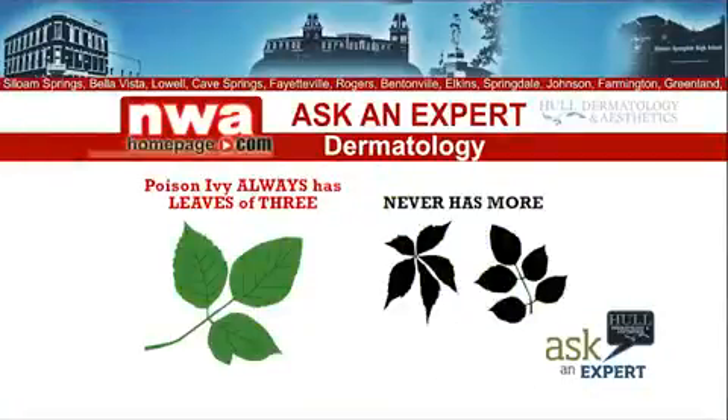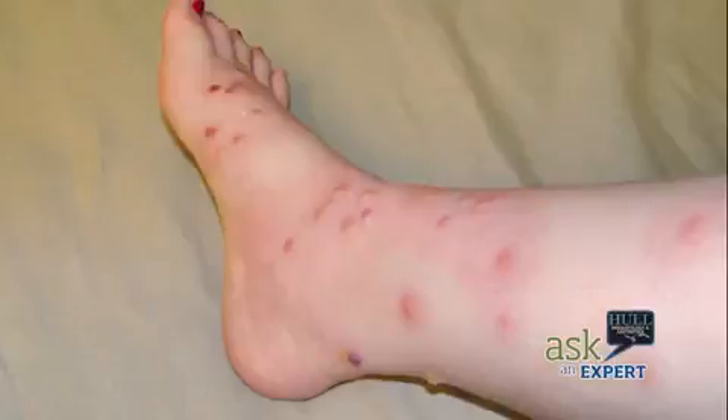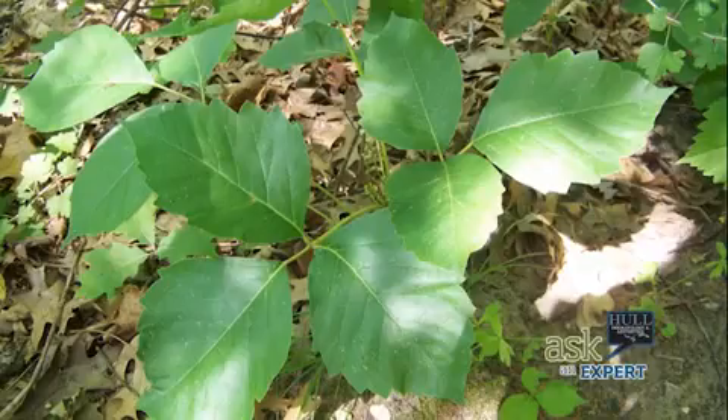Brushing up against one of these plants can result in tiny, fluid-filled blisters in a linear or criss-cross pattern. This is often accompanied by swelling, warmth, and of course, itching. The reaction usually appears 12 to 72 hours after exposure.